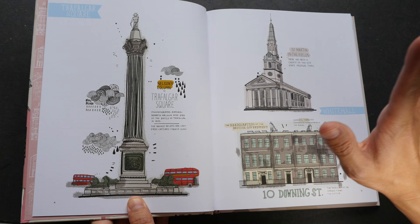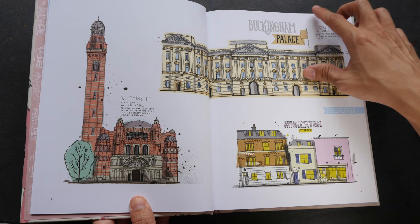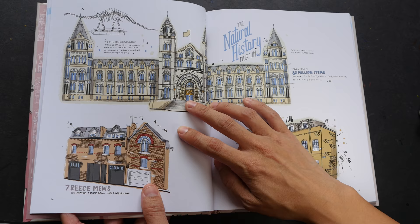Not all the buildings, but the more popular or iconic ones — such as Trafalgar Square, Westminster Abbey, Houses of Parliament, Buckingham Palace, Harrods, and Royal Albert Hall.